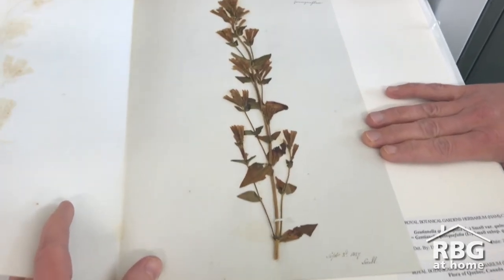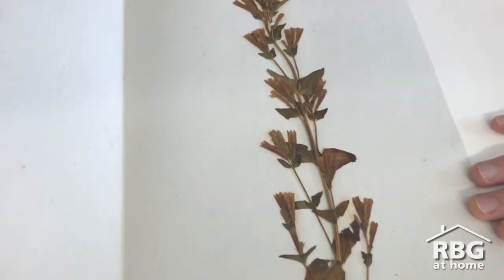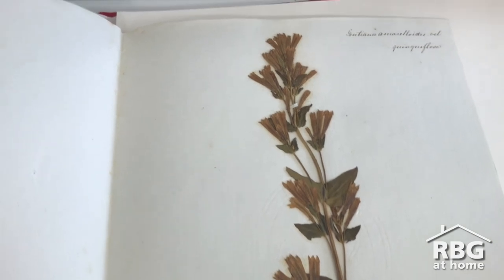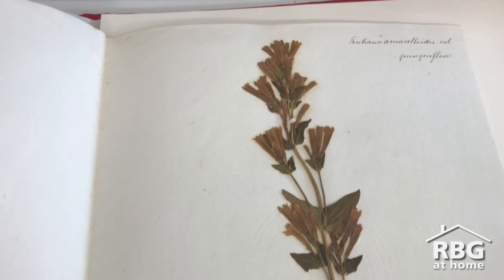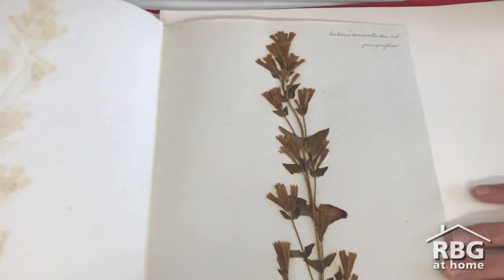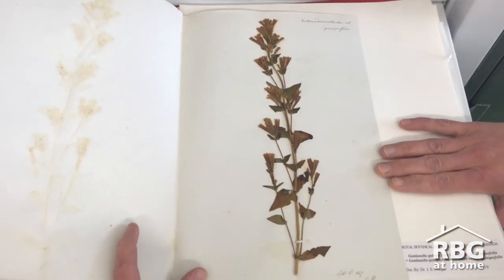This stiff gentian specimen was not one that Lady Dalhousie sent to Hooker. However, it did make its way to Scotland. It was rediscovered at the ancestral home of Lady Dalhousie's family within a collection of nearly 300 specimens collected in Lower Canada. RBG purchased the collection, bringing back home specimens that are among the oldest Canadian plants in Canadian herbaria.